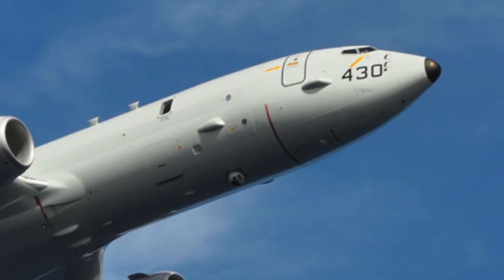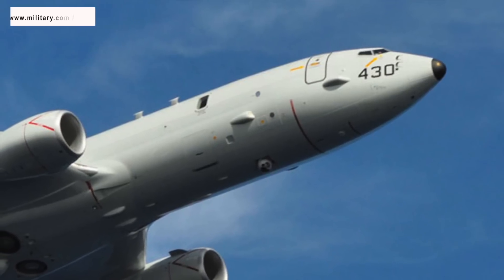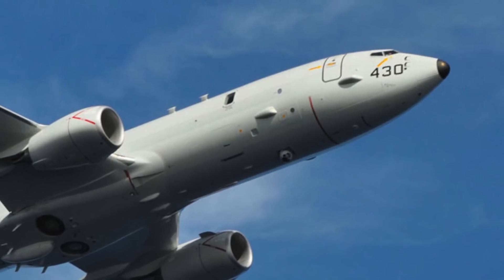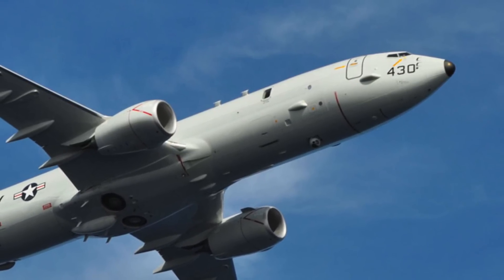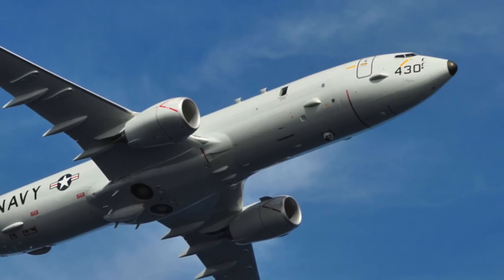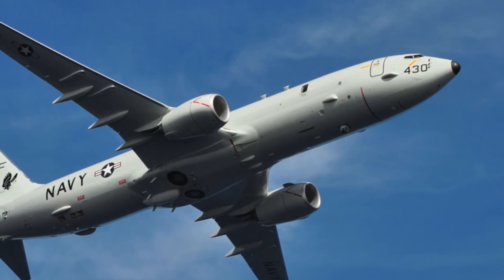HAWC will enable the U.S. Navy P-8s to undertake anti-submarine warfare at greater heights and ranges. Dwayne Donley said: "Our solution transforms the Mk 54 into a precision glide weapon in GPS-aided and GPS-denied environments. The HAWC system provides flexibility by allowing the Navy to carry out anti-submarine operations throughout the full-flight envelope of the P-8A."